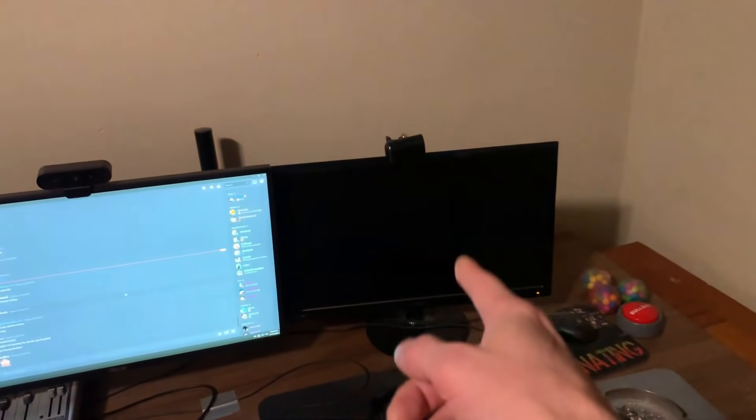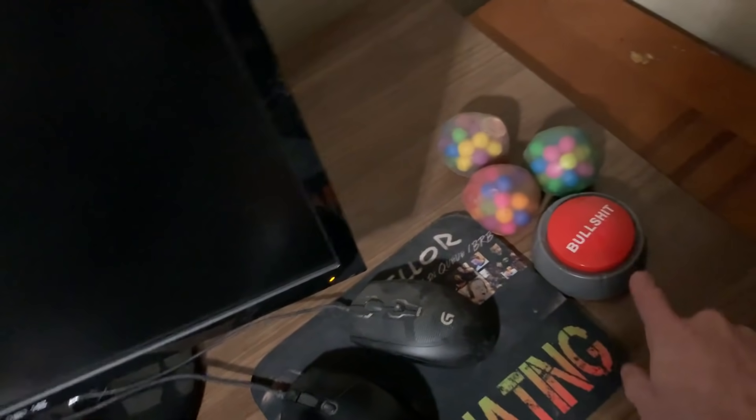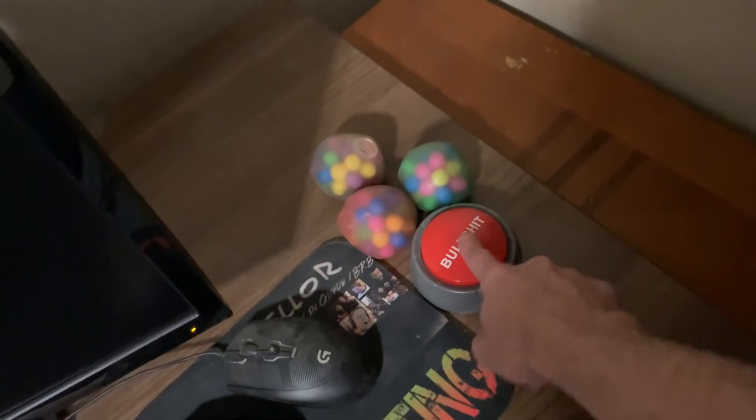Now let's go finish up my room. I fixed my third monitor — you guys know I pretty much drop kicked the other third 240Hz monitor I had. Now I have a crappy 75Hz one, but it works. Got some stress balls, got my bullshit button. I can't believe this thing's not broken yet. Got the wingman that Gilly sent me.